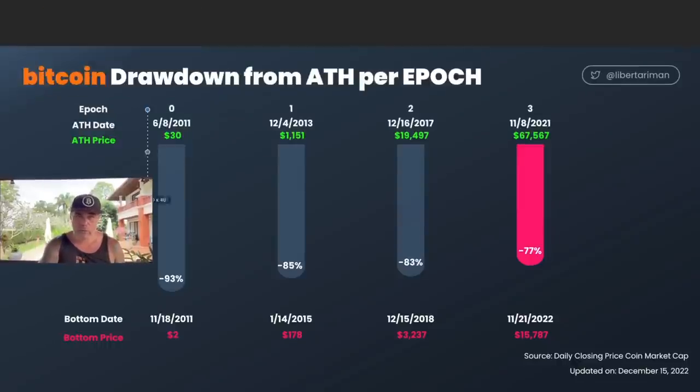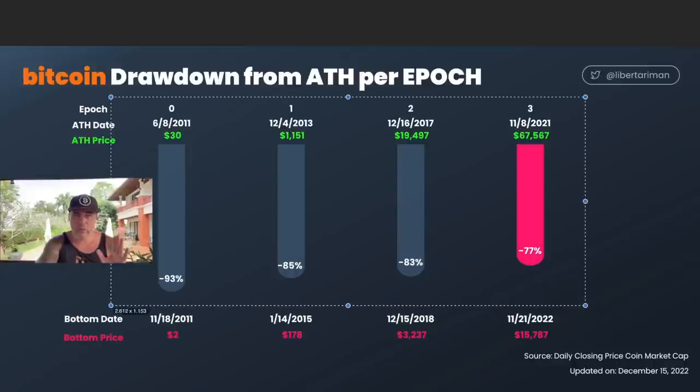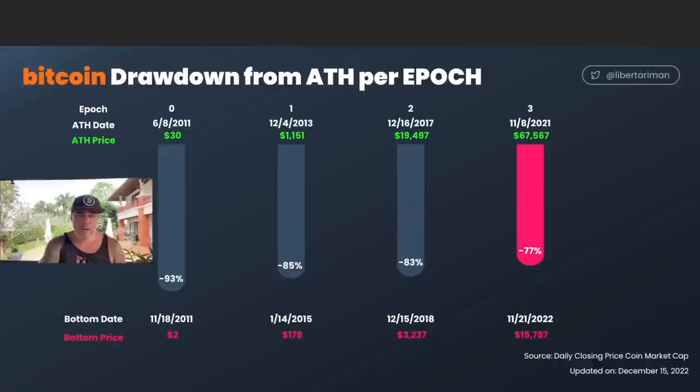This next chart shows exactly how big the drawdowns were from the all-time high. We had drawdowns of 93%, 85%, 83%, and 77% — they are becoming less steep over time. Nothing strange here. A further drawdown could take us below $15,700, which some people expect around $12,000 to $13,000 — an 80% drawdown. I don't see it happening at the moment, but it's always possible. These are the drawdown patterns from previous cycles.